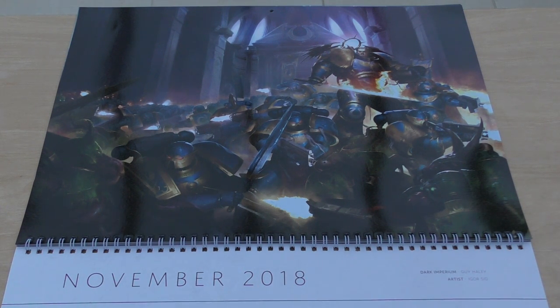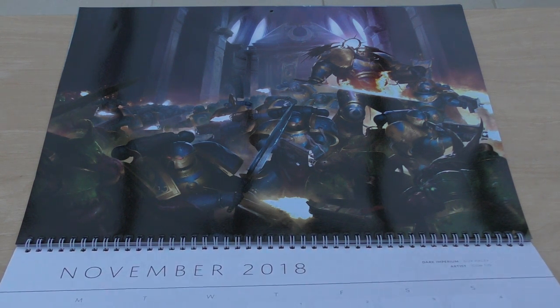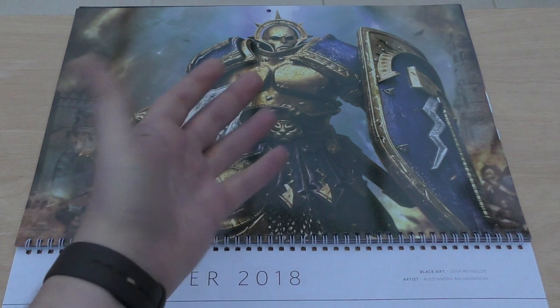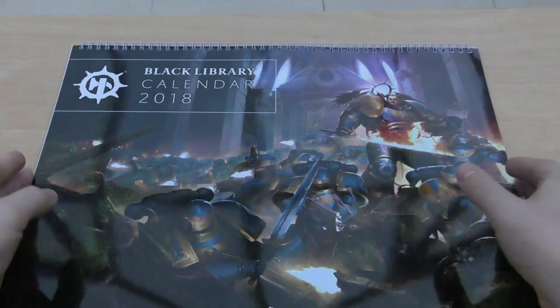November is Dark Imperium by Guy Haley, artist Igor Sid. Quote: 'In the face of their fire, put down your armies and your legions, generals of the Imperium. It is time to scour this world clean' - Roboute Guilliman, Primarch of the Ultramarines. Then December - a lovely bit of artwork, very much at the forefront. This is The Black Rift by Josh Reynolds, artist Alessandro Baldassaroni. Quote: 'Forward! For Sigmar, for Azyrheim, and for the Realm Celestial' - Aureus Adamantine, Lord-Celestant of the Hammers of Sigmar.